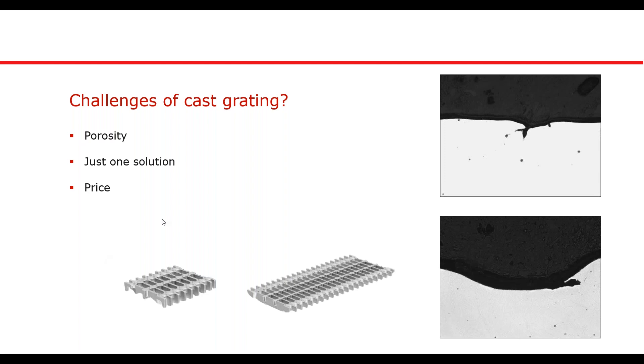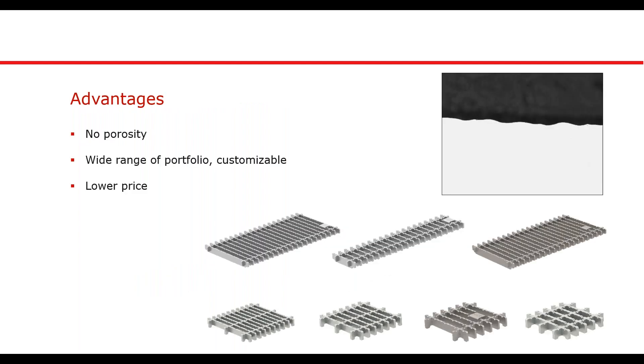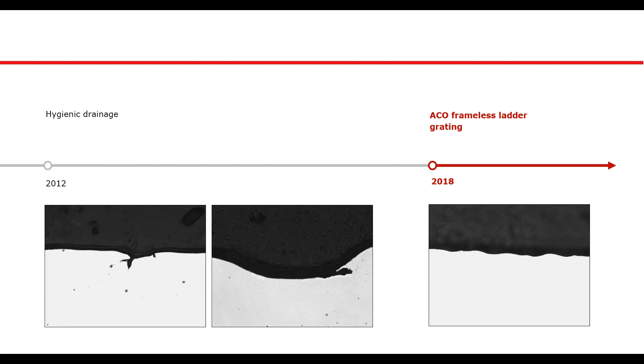So we had an almost hygienic solution which is porous, inflexible and relatively expensive. To resolve this, we specially developed a fully welded hygienic frameless ladder grating. We underwent the same research and the results were clear: no porosity, as you can see in the image. We were able to produce all commonly used dimensions and even load classes of this product, and the cost for the end user was actually even cheaper than the cast grating. Please do not hesitate to contact us with your questions or ideas — it is crucial for us to develop new products based on real-life issues from daily use.